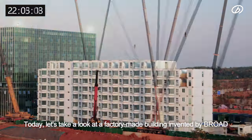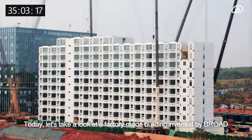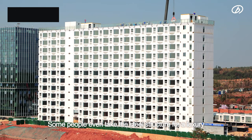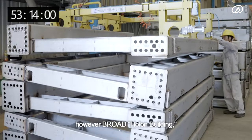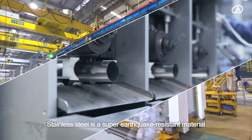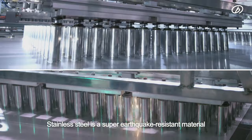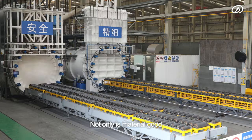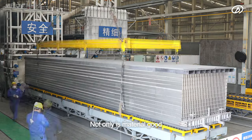Today, let's take a look at a factory-made building invented by Broad. Some people even take the steel structure for a luxury; however, the Broad-Hulon Building, as it's called, is made of stainless steel. Stainless steel is a super-earthquake-resistant material and can keep our wealth from generation to generation.